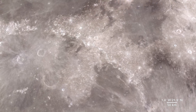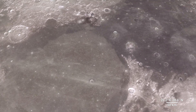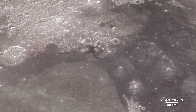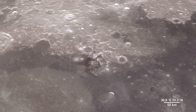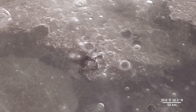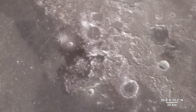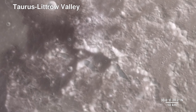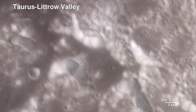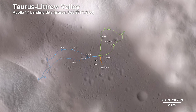As much as we study the moon looking for sites to visit, we also look back at places we've already been. This is because the new data that LRO is gathering helps us reinterpret the geology of familiar places, giving scientists a better understanding of the sequence of events in early lunar history. Here, we descend to the Apollo 17 landing site in the Taurus-Littrow Valley, which is deeper than the Grand Canyon. The path the astronauts took over the course of three days is shown.